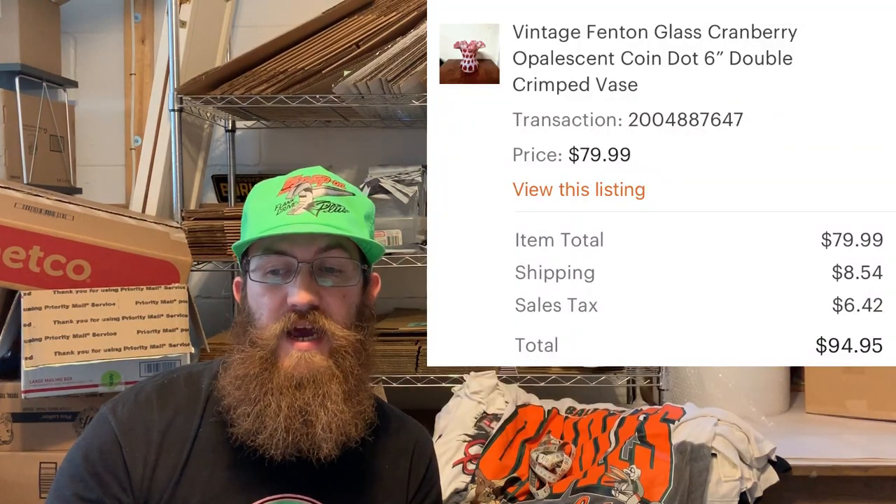This next item is absolutely stunning — a vintage Fenton glass cranberry opalescent coin dot 6-inch double crimped vase. This is a pattern you always want to be on the lookout for. Cranberry glass does exceptionally well, especially in the coin dot pattern. The buyer was all in for $94.95.